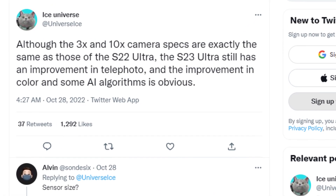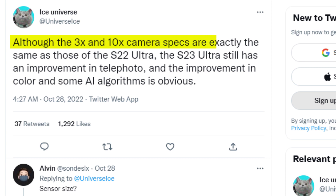Also, per Ice Universe, although the 3x and 10x camera specs are exactly the same as those of the S22 Ultra, the S23 Ultra still has an improvement in telephoto, and the improvement in color and some AI algorithms is obvious.